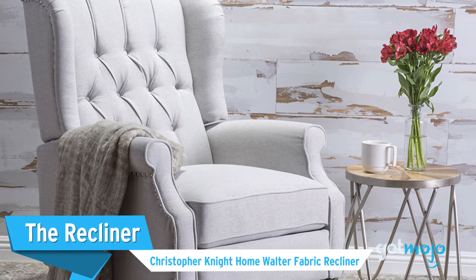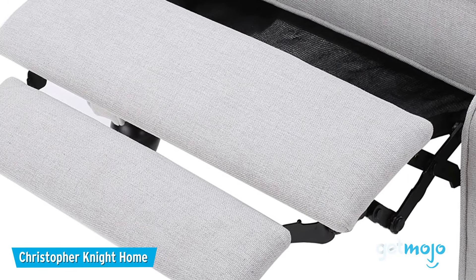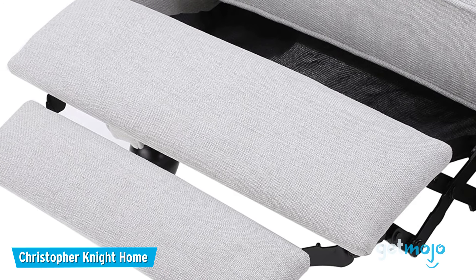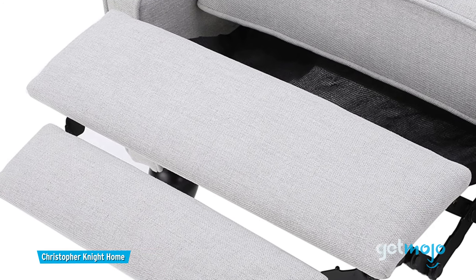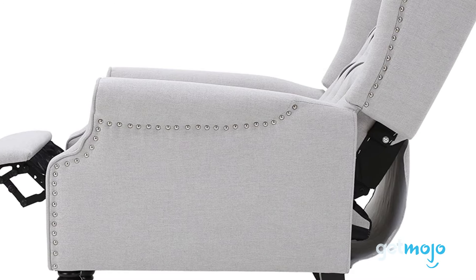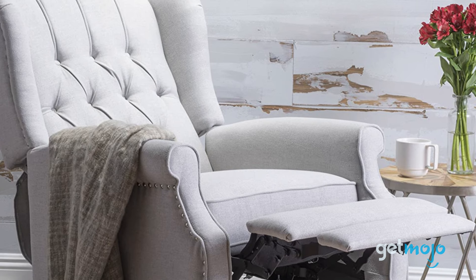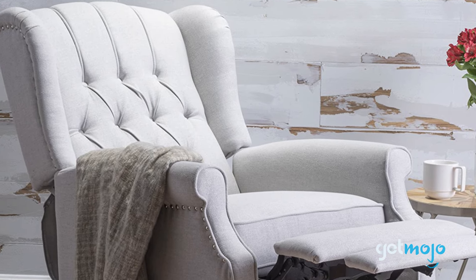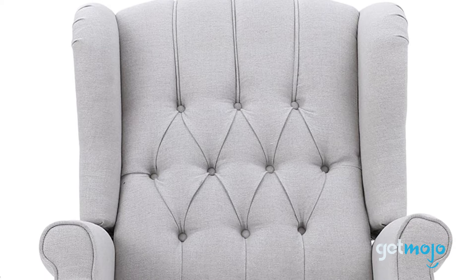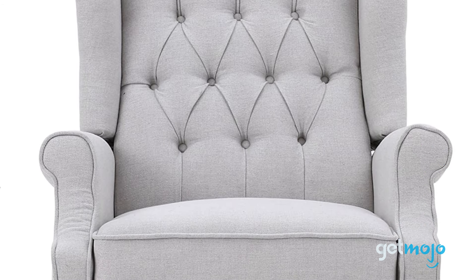The Recliner: Christopher Knight Home Walter Fabric Recliner. Sometimes a recliner is just what you need after a long day. This recliner from Christopher Knight Home offers a classic button-tufted back and nail trim that gives an aura of sophistication. And it's a lot cheaper than its luxurious appearance suggests, at just $280. If you're looking for a feature chair for a living room, dining room, or office, then this is an excellent choice.